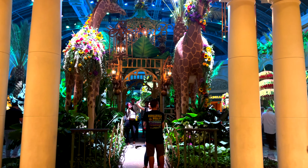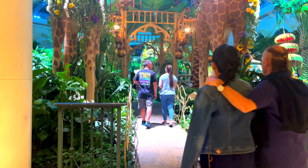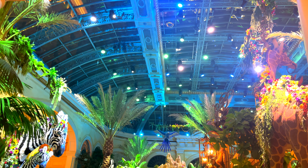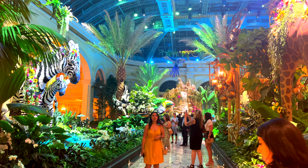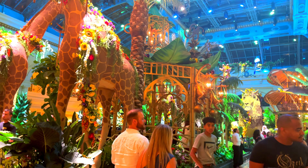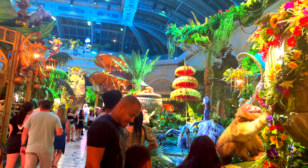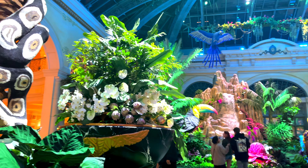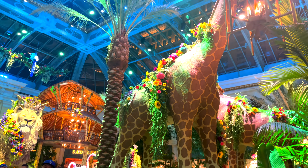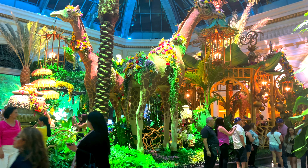The Bellagio Conservatory is another obvious answer, but I love it. It used to be even better — all the animals and decorations used to be made entirely of flowers — but the displays are still always beautiful. They switch the display out five times a year: once for every season, and once for Chinese New Year. I'd recommend going at nighttime because the natural lighting and garden together make it even more beautiful.